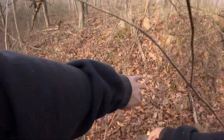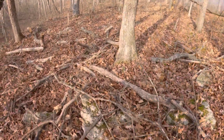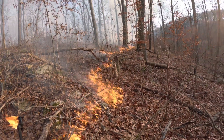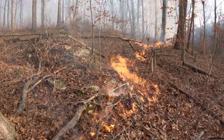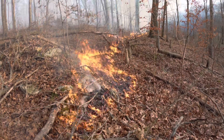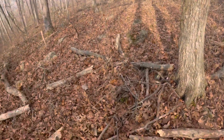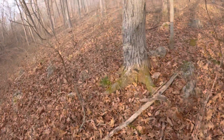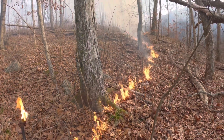I can remember years ago, the conservation department used to have fire towers built along the higher points of counties. People sat in them — kind of like a really tall deer stand — in shifts, watching for smoke from people lighting the woods on fire. They would radio in when they saw a fire and send out foresters and the fire department to help put it out.